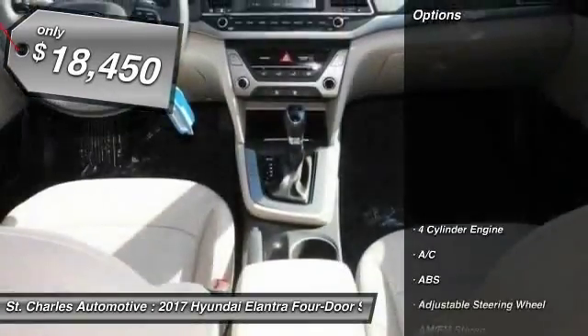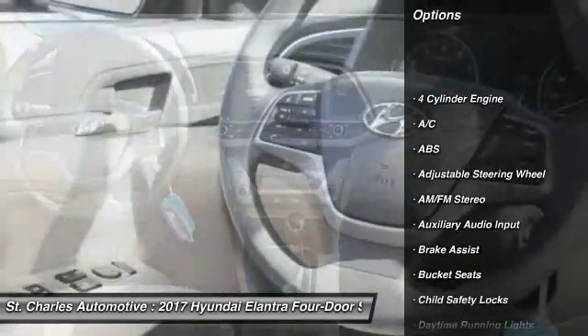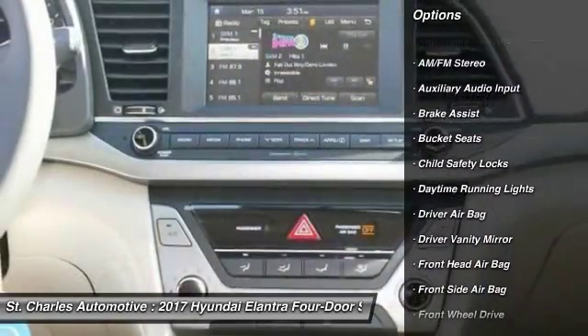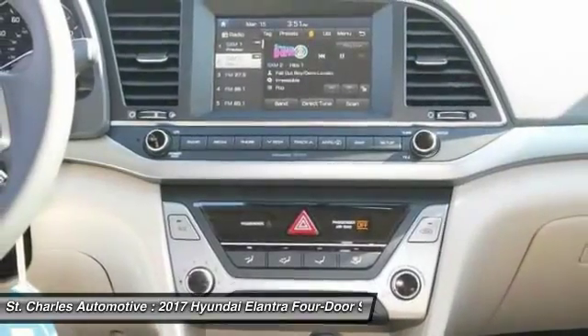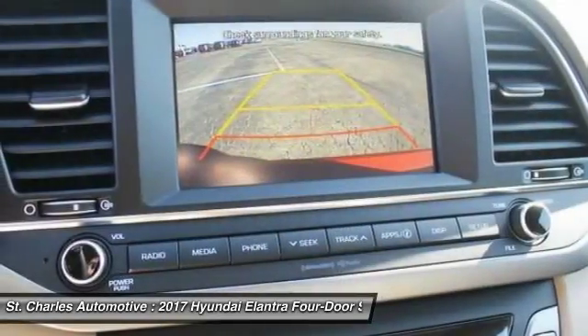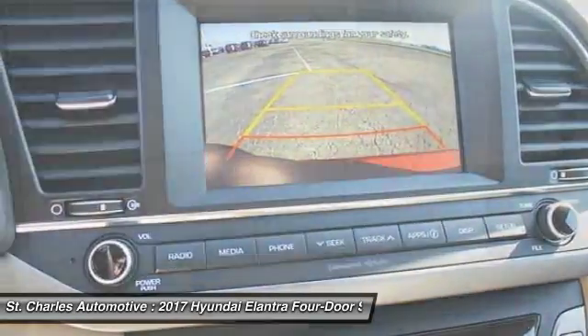Here are some of this vehicle's great options: keyless entry, anti-lock braking system, stability control, traction control, power steering, adjustable steering wheel, driver airbag, keyless start, front wheel drive, AM/FM stereo radio.